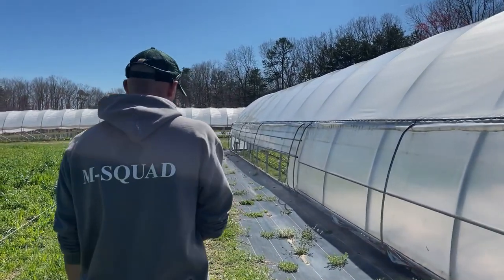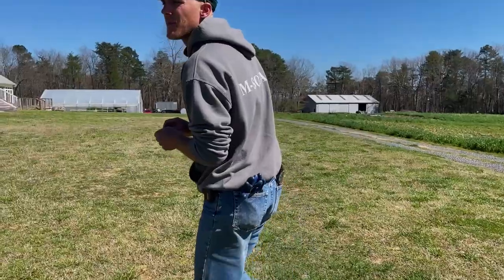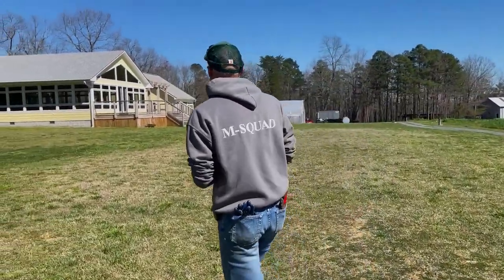My name is Brent Halderman. I'm the farm manager here at The Farm at Windy Hill. We're located in Mentone, Alabama. As the farm manager, I mostly just kind of direct the work and the workflow.